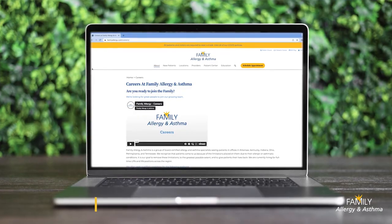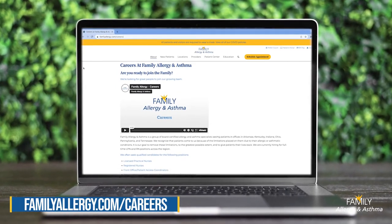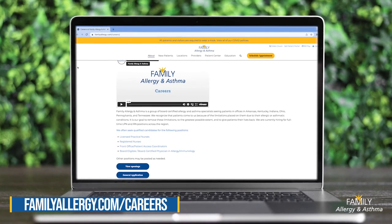We would love to have you join our clinic family. You can find openings by visiting our website at familyallergy.com/careers.